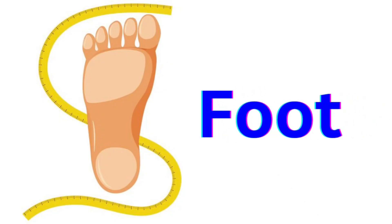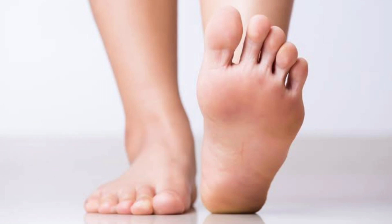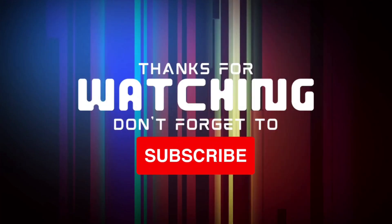Next one, Foot. F-O-O-T. Foot. Say Foot. You can pause the video and see the parts. Thanks for watching. Please subscribe.